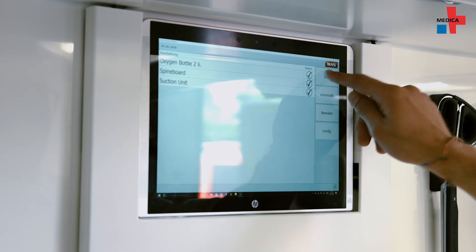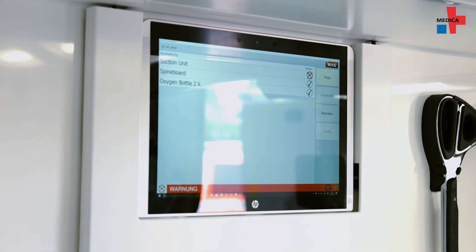Antennas and receivers then detect whether an item is or isn't on board. If I prepare the ambulance for a shift or service, I don't have to manually check every drawer to see if all the items are there. I just press the button and confirm that everything is on board.